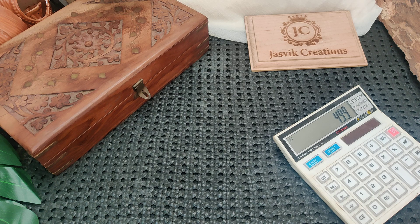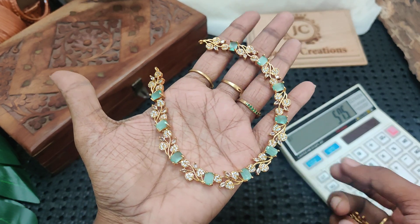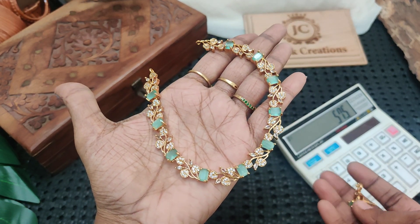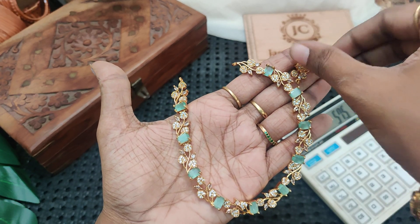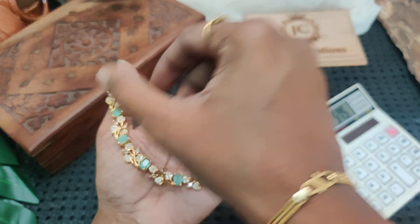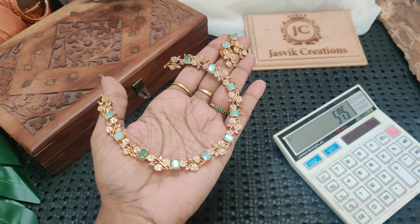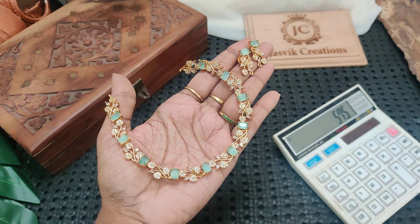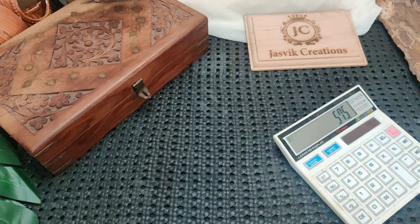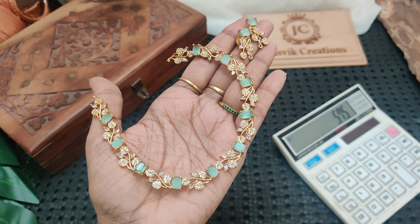Next, restock. Most wanted piece — available in many different colors. First one is mint green with earrings, all drop earrings. Very pretty. ₹575 plus shipping price. Just wait and book.